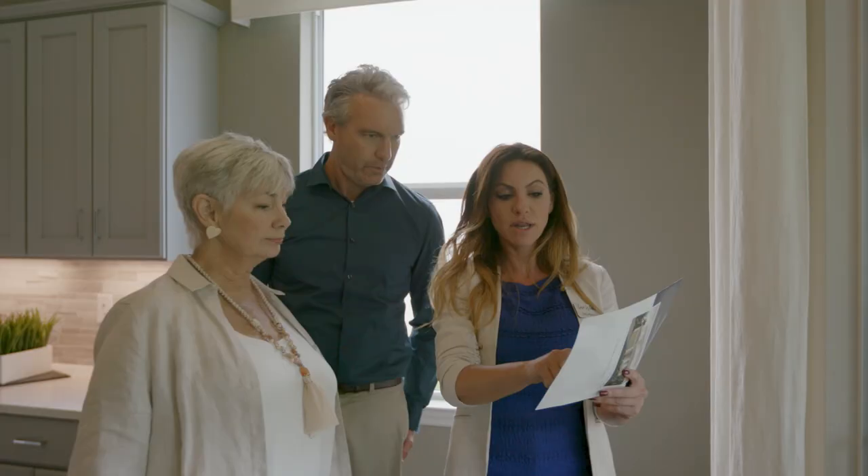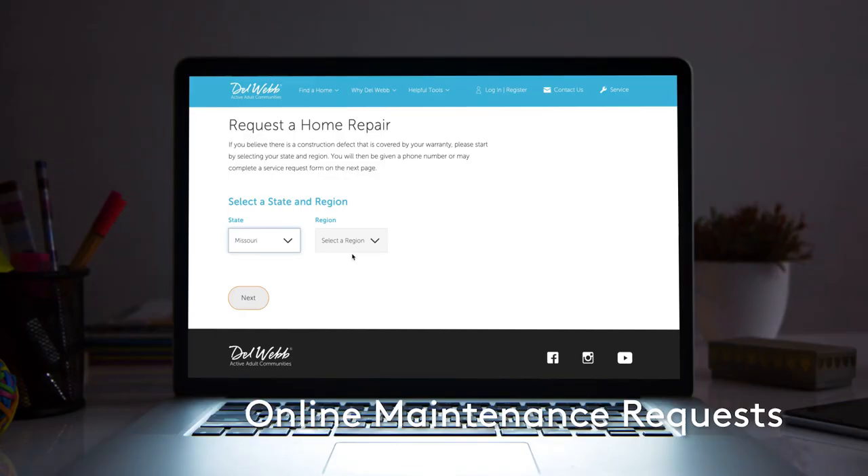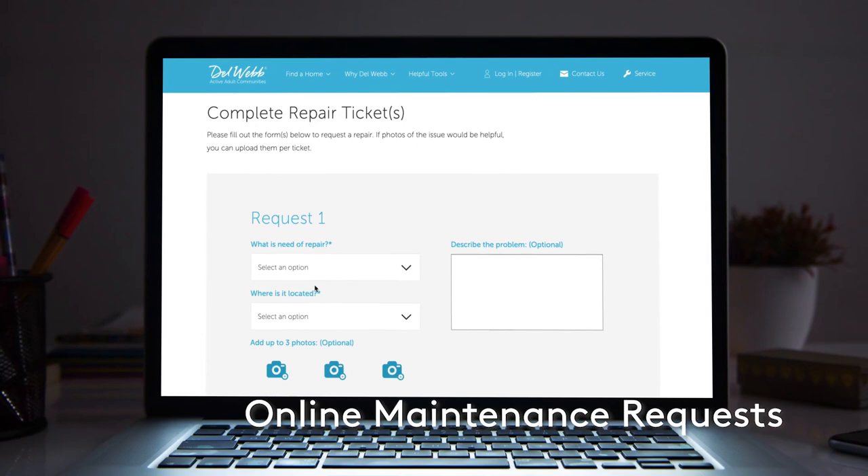They'll meet with you after your home is built or as needed for service requests. If service is needed under the warranty, just initiate a service request — it's easy. Go to Owner's Entry on our website, log in and fill out the appropriate fields on the form to submit your service request. One of our customer care team members will connect you to the appropriate person to address your request, typically within 24 hours or by the end of the next business day. Our customer care team is dedicated to making sure your needs are taken care of in a timely and thorough manner.